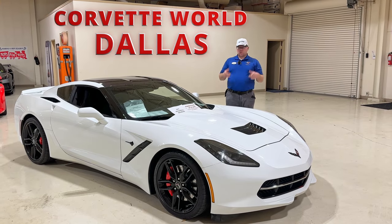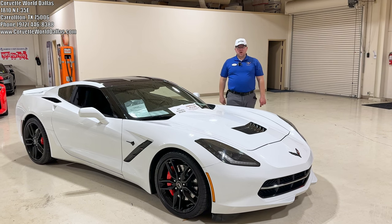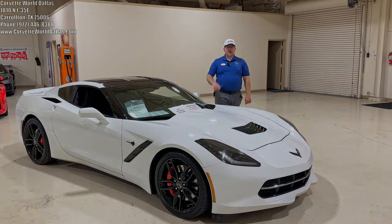Once again, I want to thank everybody for watching. My name is Robert, this is Corvette World Dallas — our information is in the description below. Please hit that thumbs up button, subscribe, and we'll see you on the next one.